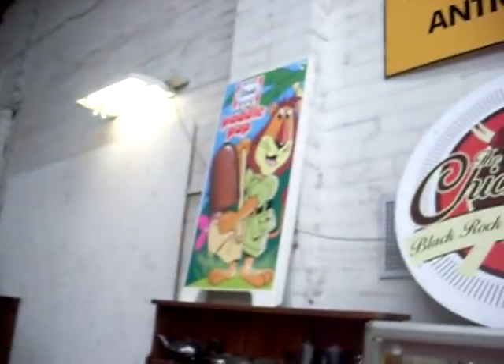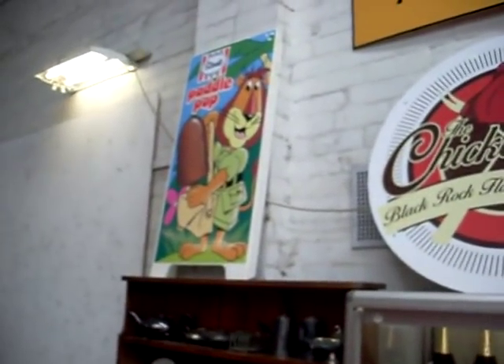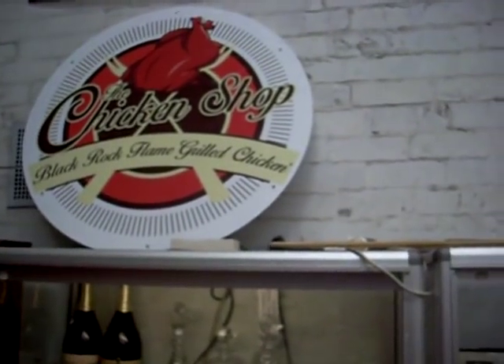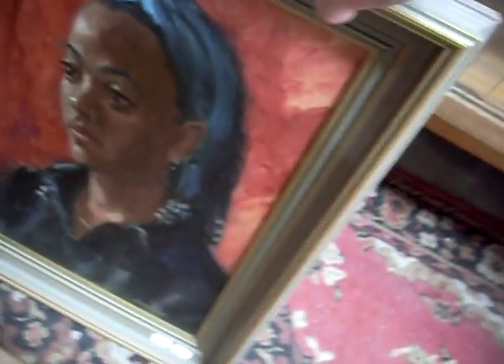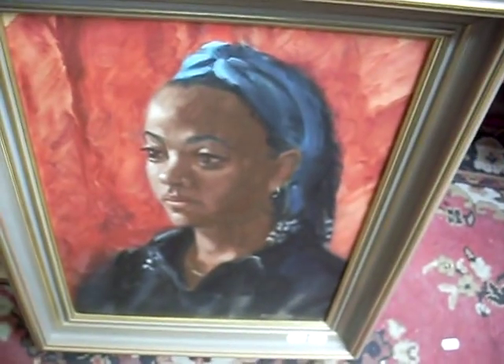Paddle Pop line street signs — fantastic. And the big Black Rock flame grilled chicken shop signs — pretty cool. We've got some nice paintings this week. Philip Luton watercolour — nice thing. I like this Russ Cane — nice little portrait there.